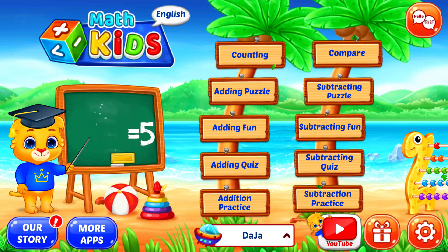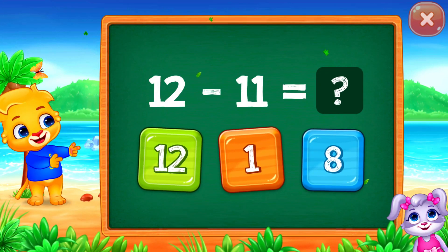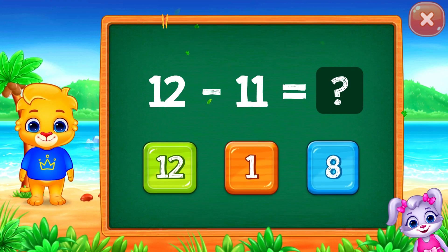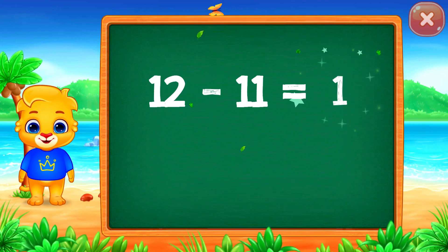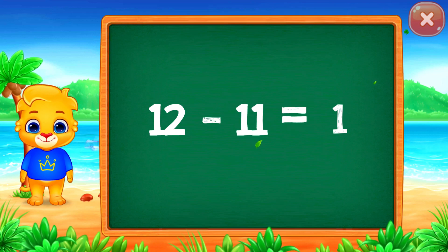Let's learn math. Find the answer. One. Twelve minus eleven equals one.